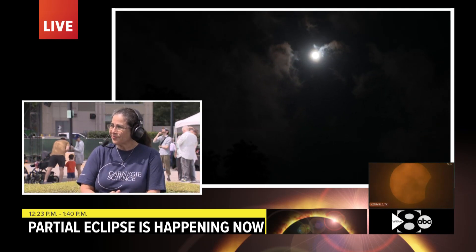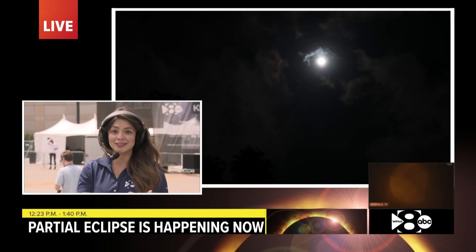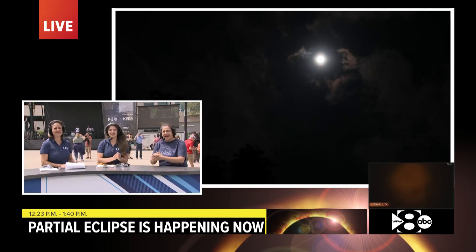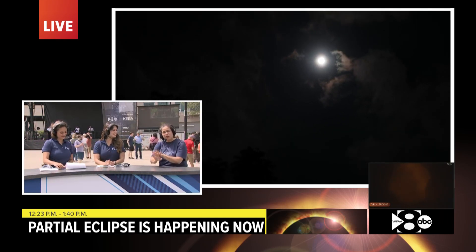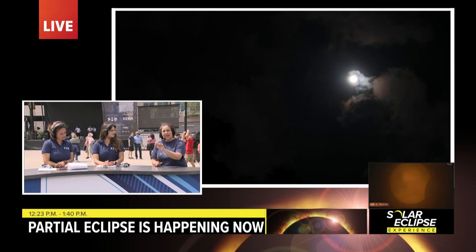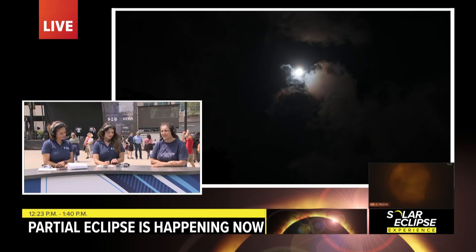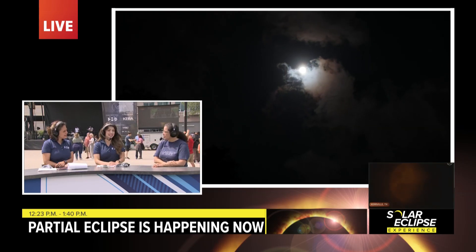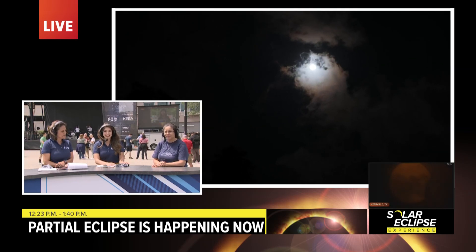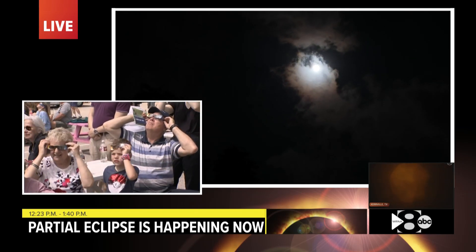So the shadows will take on like a crescent shape between now and totality — that is correct. And you can see it progressing, because the crescent will become narrower and narrower as time passes until 1:40. Until totality at 1:40. And totality will vary across all of North Texas, but as high as 4 minutes and 24 seconds in Ennis.